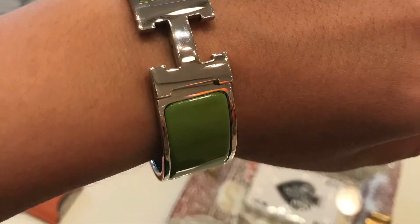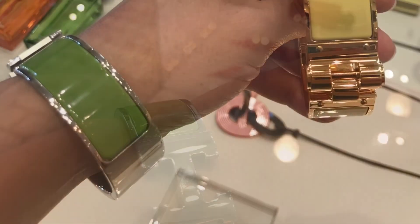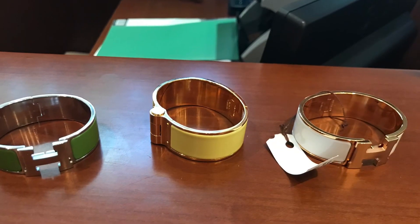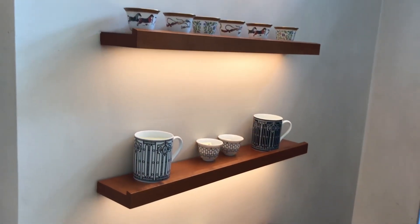I recently ordered the Clic H bracelet in one of these beautiful colors — green or yellow — and while I'm waiting for my order, I still want to treat myself a little bit and make a gift from me to me for the hard work.